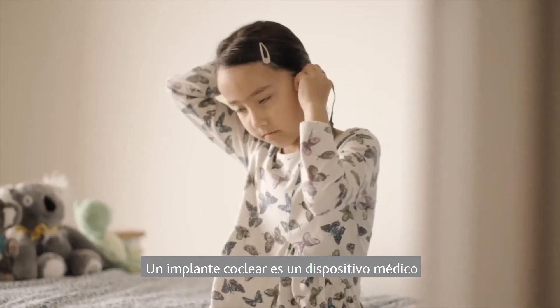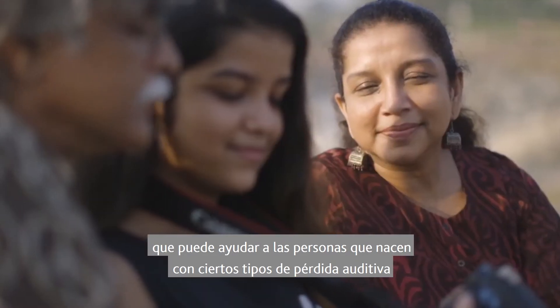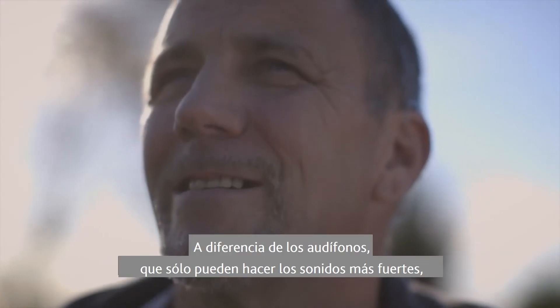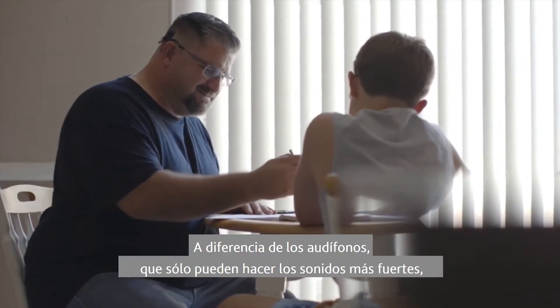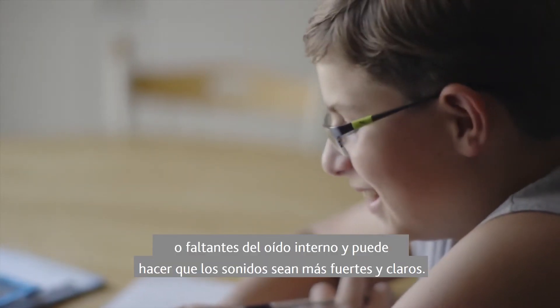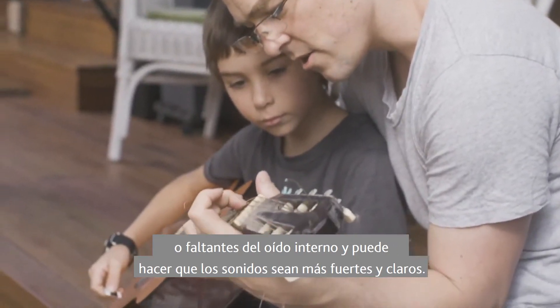A cochlear implant is a medical device that can help people who are born with certain types of hearing loss or who lose their hearing over time. Unlike hearing aids, which can only make sounds louder, cochlear implants replace the function of damaged or missing parts of the inner ear and can make sounds louder and clearer.